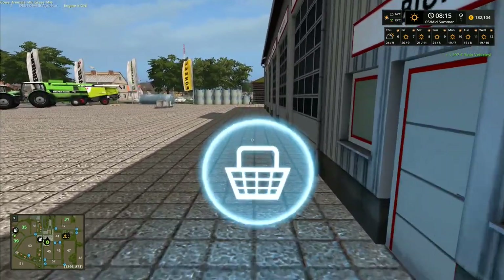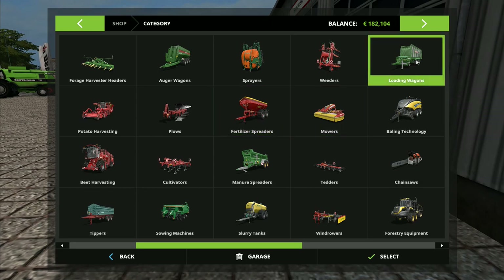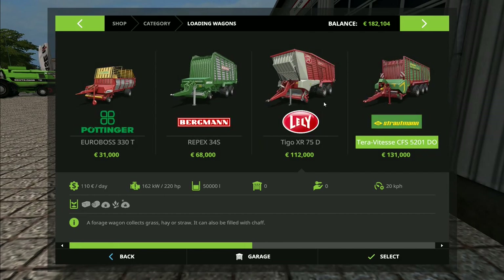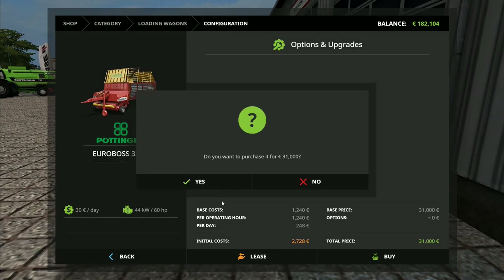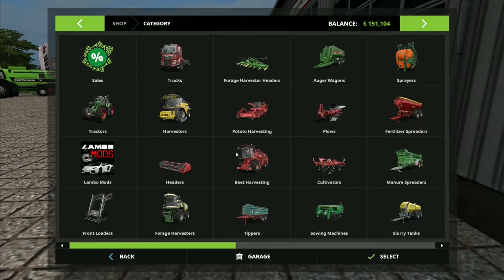Now we run over to the shop and buy ourselves a new one. We don't need a massive loading wagon — we couldn't pull that one even if we wanted to. We're going to go for a standard Pöttinger Euro Boss — 21,000 litres, I don't think we need anything bigger. Select buy, 31,000 euros, job done.